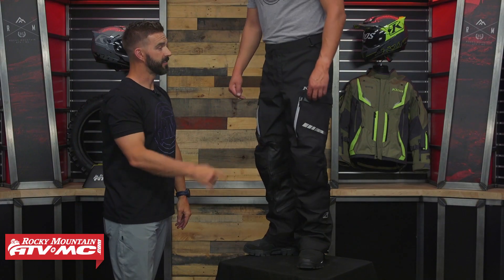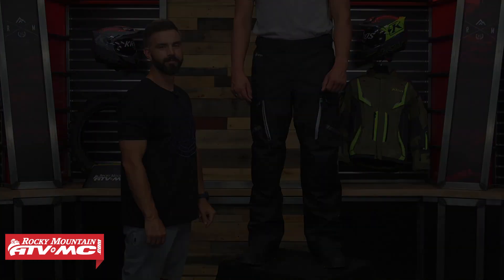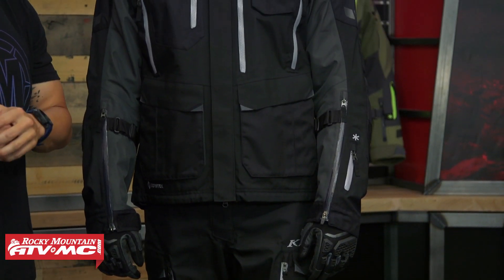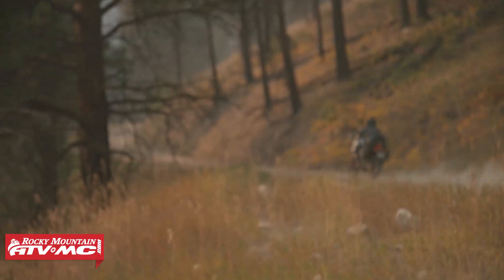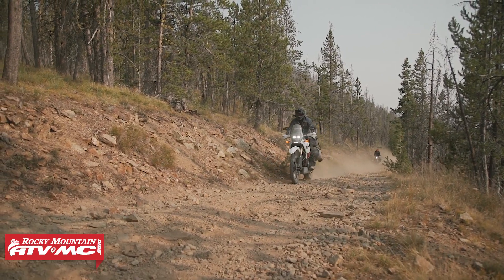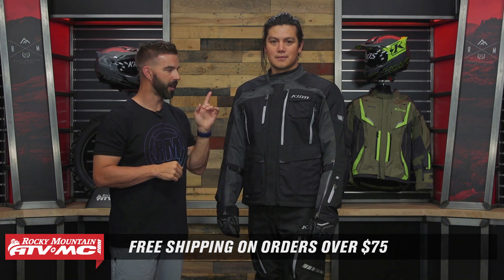Last thing with the pant — just like the jacket, it has the Gore-Tex Performance shell, so it's guaranteed to keep you dry for life. That is the Carlsbad jacket and pant from Klim — designed for the aggressive adventure rider looking for versatile gear with extra room in the cut and fit. It sits below the Badlands Pro but saves a lot of weight and has a significantly lower price tag. To grab yours, click the link or head over to rockymountainatvmc.com. Orders of $75 or more ship free, which means this gear ships free. Get subscribed to the Rocky Mountain YouTube channel, hit the notification bell, and stay up to date. I'm Chase, and we'll see you on the trails.